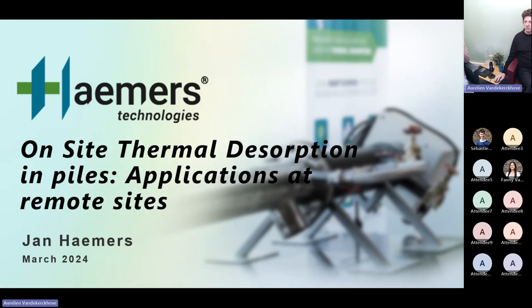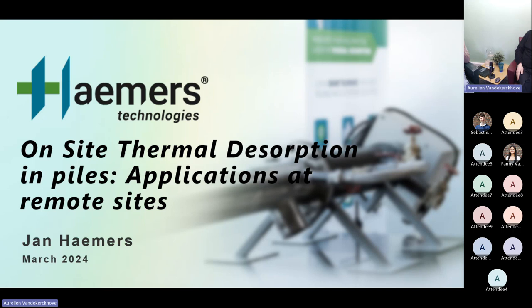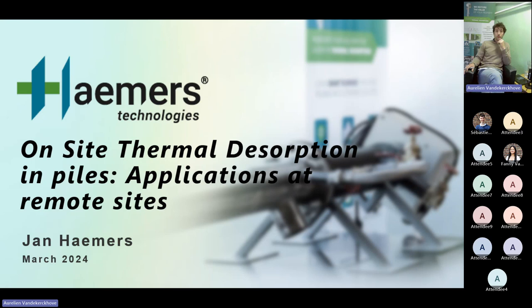Good morning, good afternoon, good evening everyone, and welcome to our third webinar of the year, entitled 'On-site Thermal Disruption in Piles, specifically in Remote Locations.' I'm Aurelien, the Business Development Manager and Engineering Department Manager, and I will be your host today. We have the huge privilege to have our CEO as a speaker for the presentation.